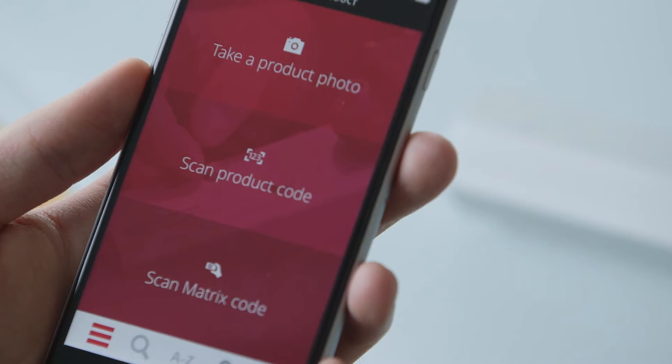We've got great people on the phones, we've got a great web store, we've got great product data, so we're bringing that to life on a mobile app.